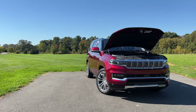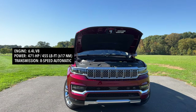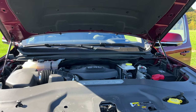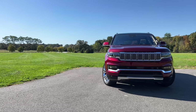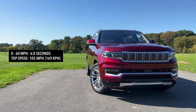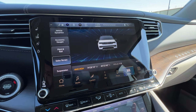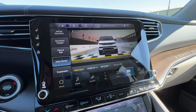Power for the Grand Wagoneer comes from a 6.4-liter V8 producing 471 horsepower and 455 pound-feet of torque, mated to an eight-speed automatic transmission. The regular Wagoneer gets a 5.7-liter V8 with 392 horsepower and 404 pound-feet of torque. Drive modes include rock, sand and mud, snow, auto, and sport — each with a cool animation. In sport mode, the Grand Wagoneer appears on a racetrack on the display, which is a bit unexpected.